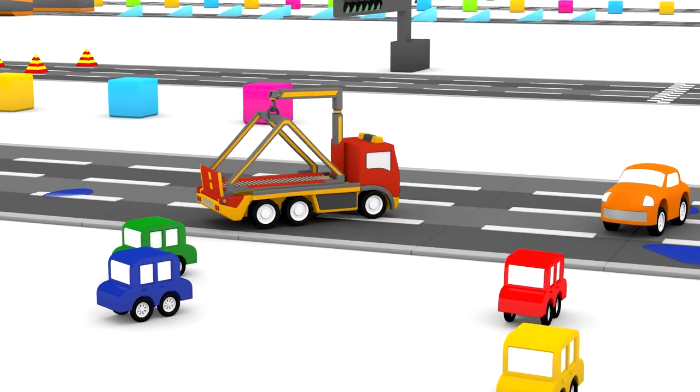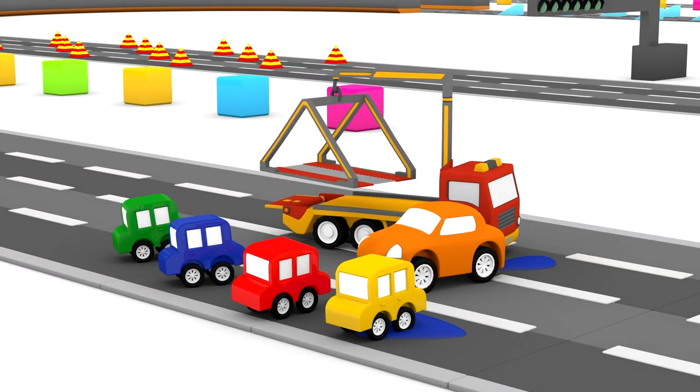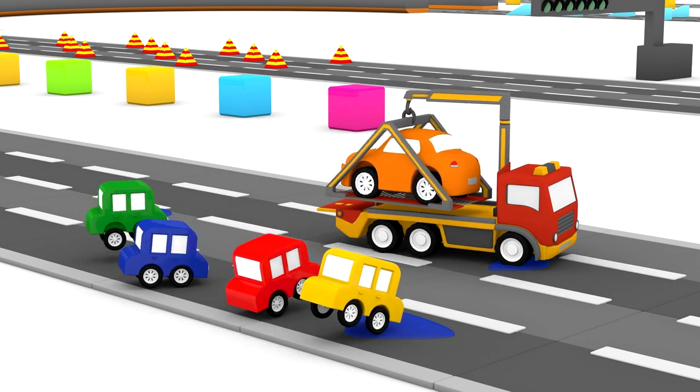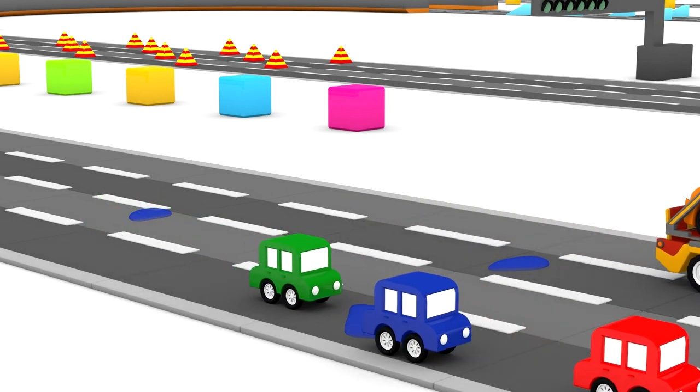The tow truck is off to help the big orange car. He'll take him to the garage. Thanks for your help, four little cars.